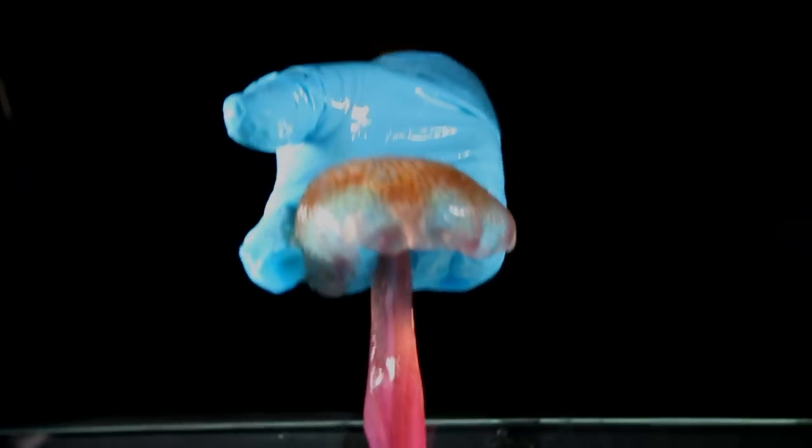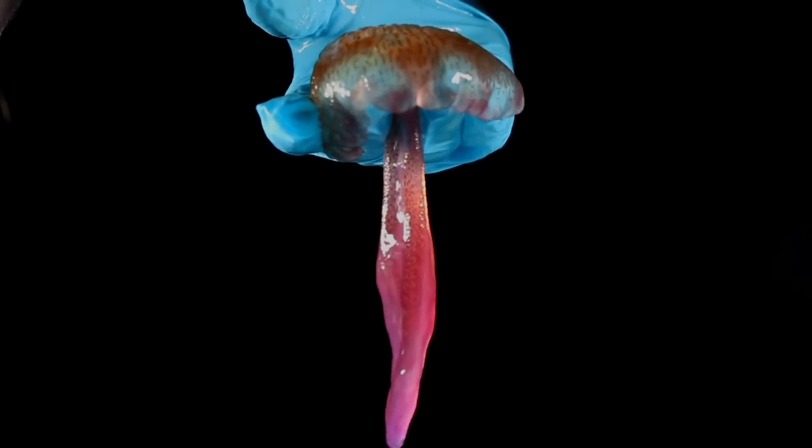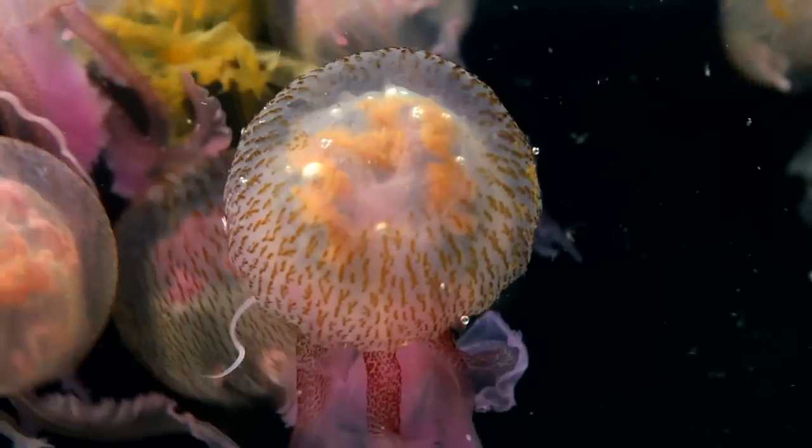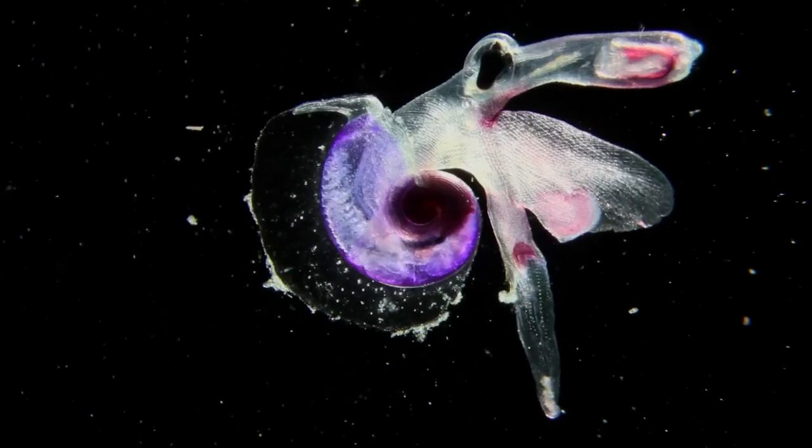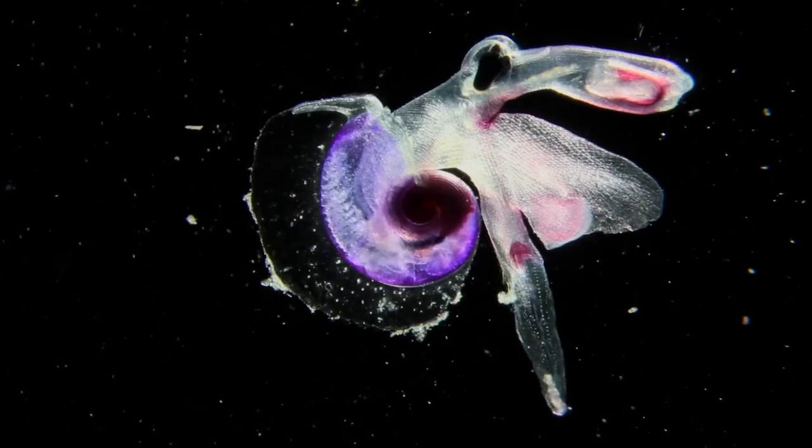Pull them out of the water, and they become flaccid, gelatinous masses. But in the sea, they reveal delicate organs, perfectly adapted to the drifting routine of planktonic organisms.